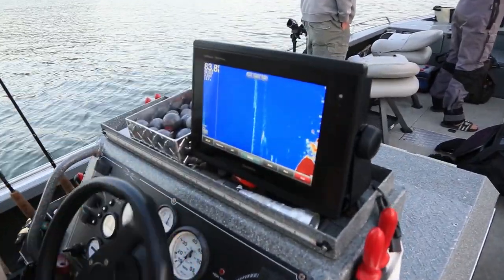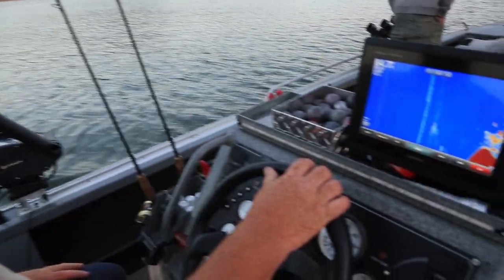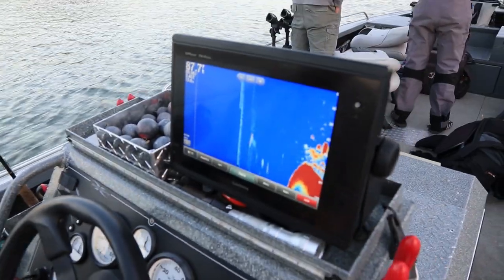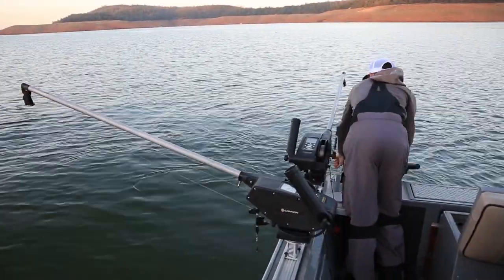So 80 feet deep, seeing a bunch of bait on the bottom. You can see one king there at 45. Pond smelt are typically pretty heavy in the morning, and for what we're seeing, it could be a good day. The 45 to 80 feet has been the prime target area for these kings lately.